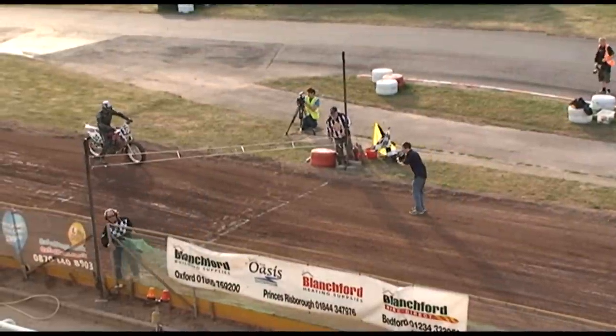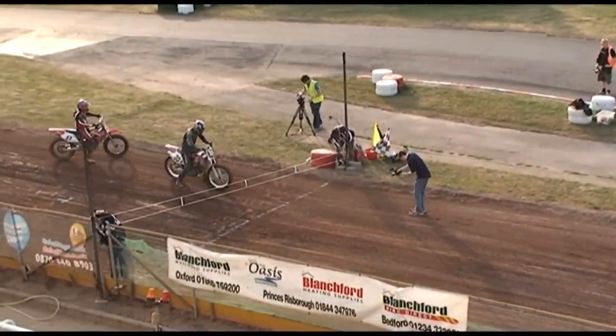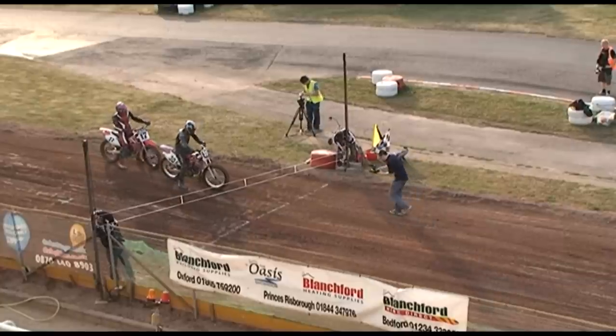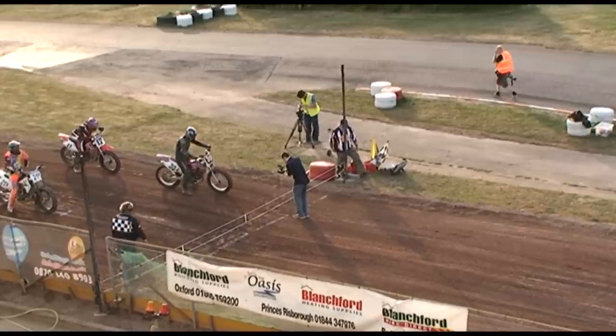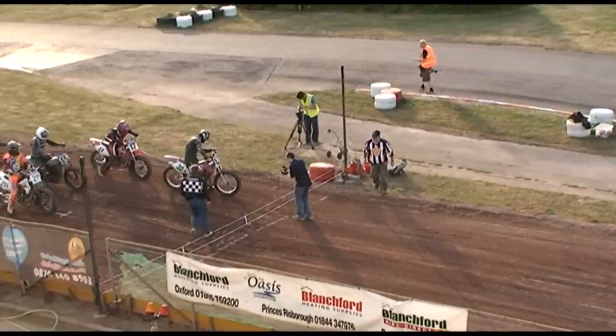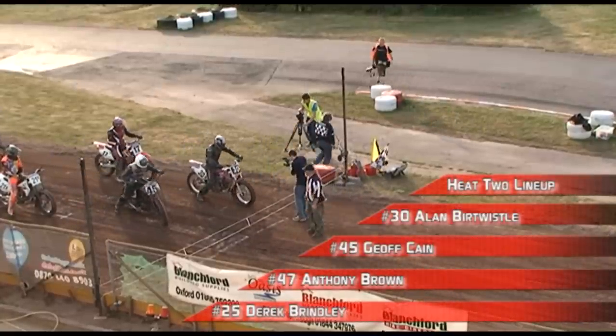An exciting opener to the Flat Track UK Grand National Championship for 2011 with Aidan Collins starting much as he finished last season. The double winner who narrowly missed out in 2009 bounced back to win both the outdoor and the indoor championships last season, and he is already well on his way towards retaining his crown.